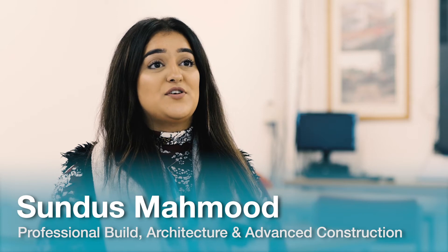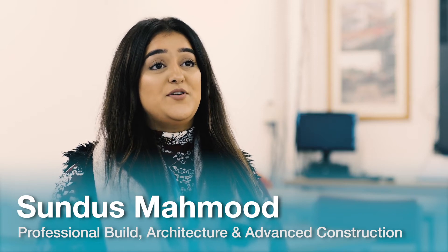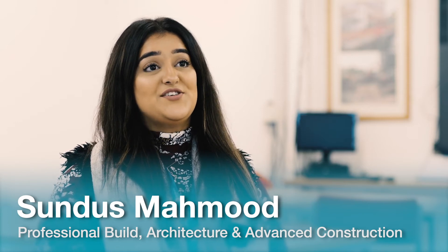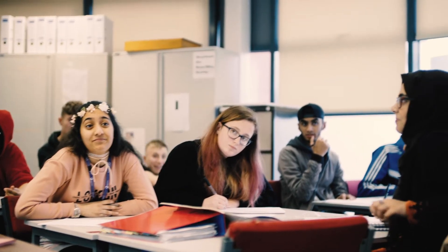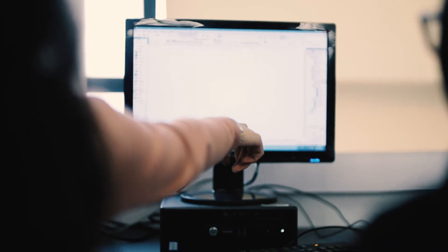We've got construction principles, construction technology, computer-aided design and building regulations, and all the relevant information within the industry for you to progress onto university.